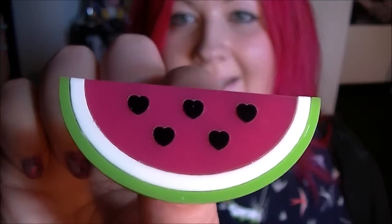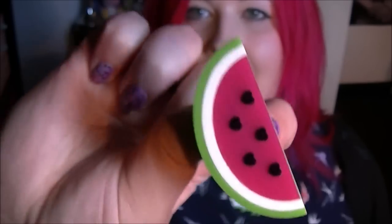Hi everyone, today it's just a little Punky Pins haul — one of my all-time favorite websites, I absolutely adore their stuff. So I thought I would just show you what I received. First, we have this watermelon brooch, which I'm in love with. It's gonna look so amazing on my bag — I love it.